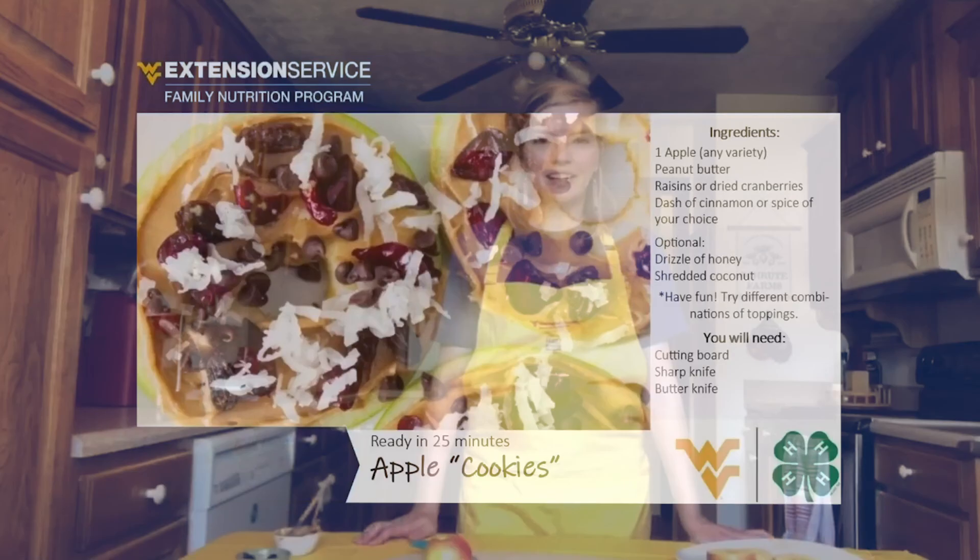Hi guys, my name is Heather Cook. I'm the health educator in Lincoln and Boone County for WVU Extension's Family Nutrition Program. Today I wanted to show you how to make one of our healthy snacks that we use with our programs — it's called apple cookies. This is a healthy alternative to actual cookies that gives you an opportunity to get more fruits and more protein into your diet.